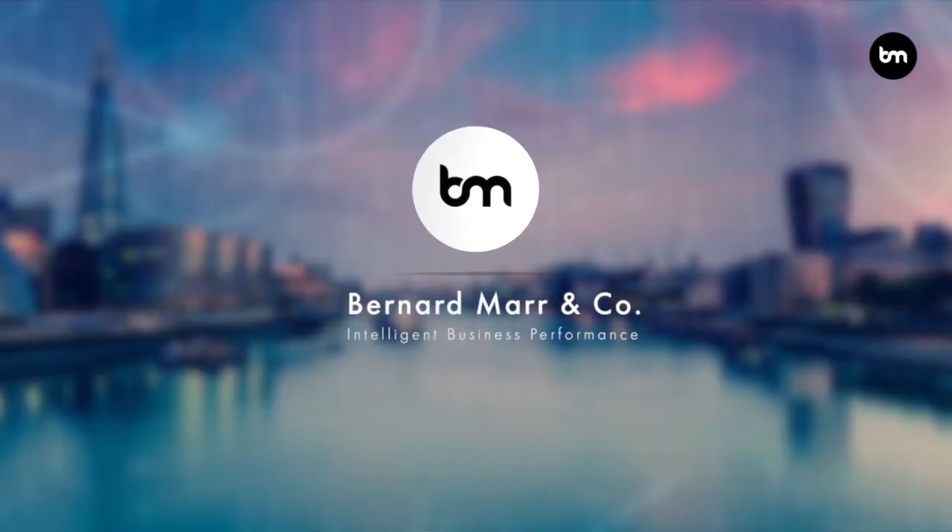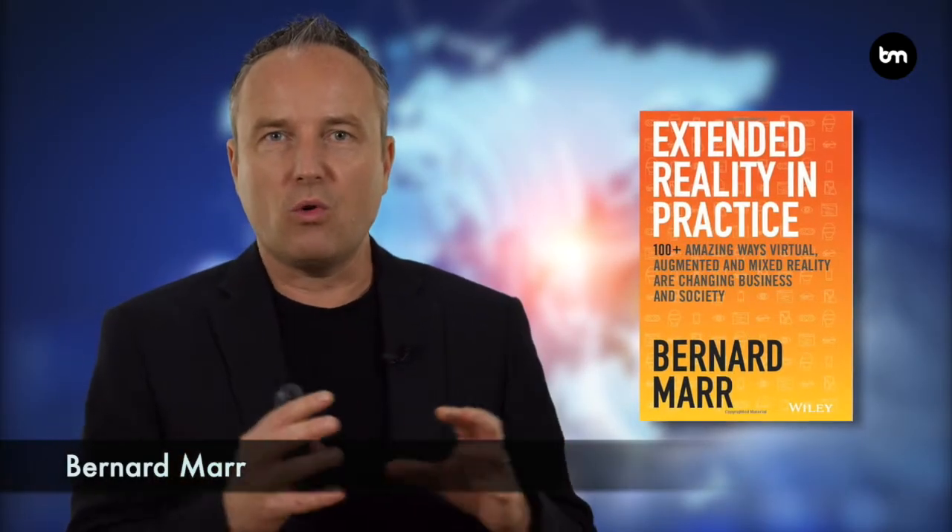The 10 best examples of augmented and virtual reality in education. In my book Extended Reality in Practice, I look at how tools like augmented and virtual reality are being used across many different sectors, and one of these sectors is education. In this video, I want to give you my 10 favourite examples of how augmented and virtual reality is transforming education at the moment.